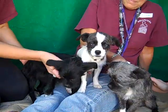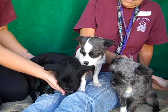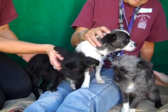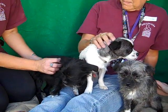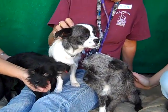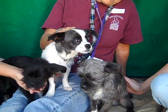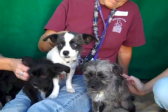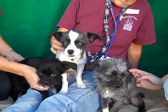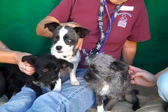Popsicle's ID number is A4772957, and we think he's a miniature schnauzer mix. He's about 8 months old and came in as a stray on November 4th from Covina. He came in with this adorable little guy in the middle, Cookie, ID number A4772958 — a rat terrier mix we think. He's about 5 pounds, also about 8 months old.